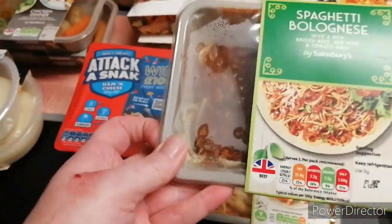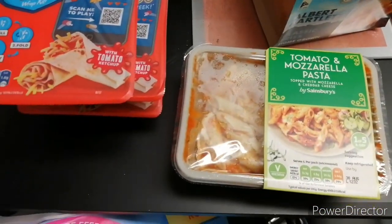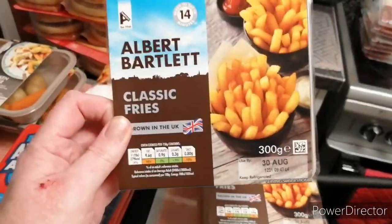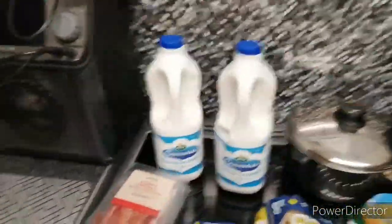Two of these, one of these spaghetti bolognese, and that's a tomato and mozzarella pasta. Two of these boxes of classic fries.